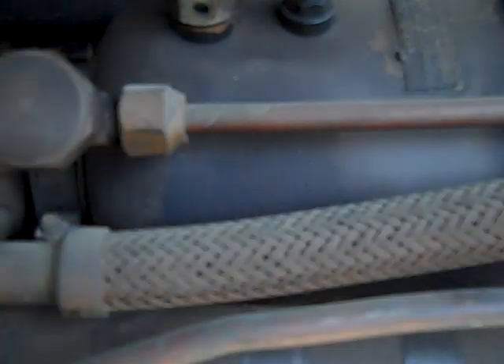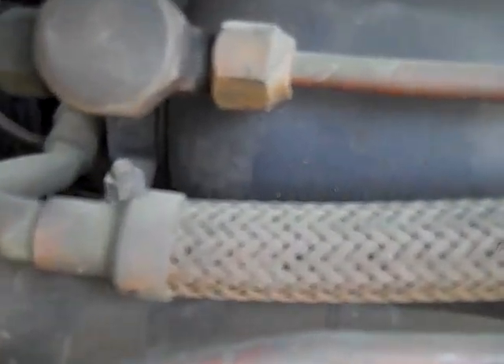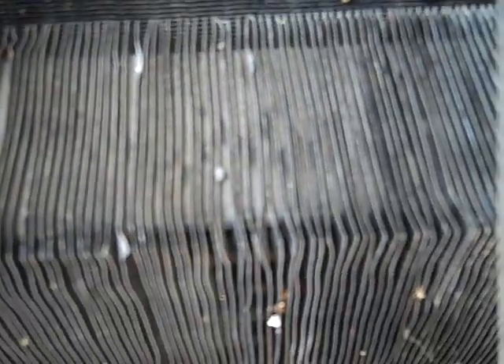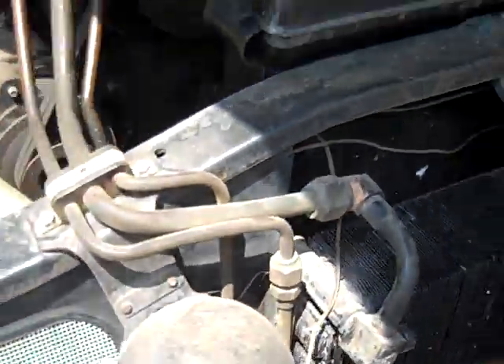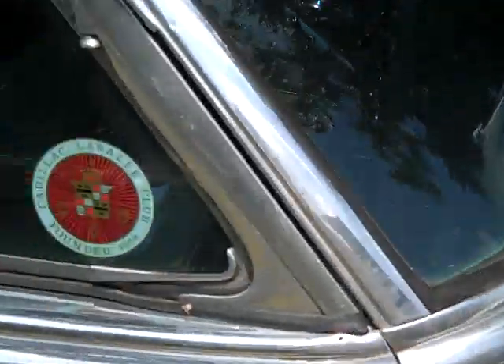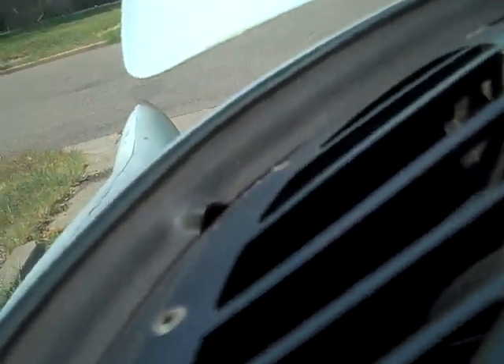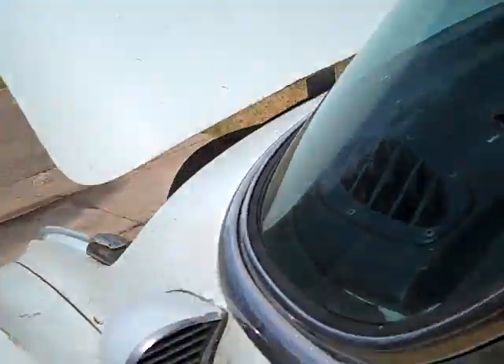These systems are amazingly over-built. This is the only flexible line in the whole system, and it's a braided steel line. You have a mammoth condenser here, and of course all this runs to the back of the car. Now we're producing refrigerated air.